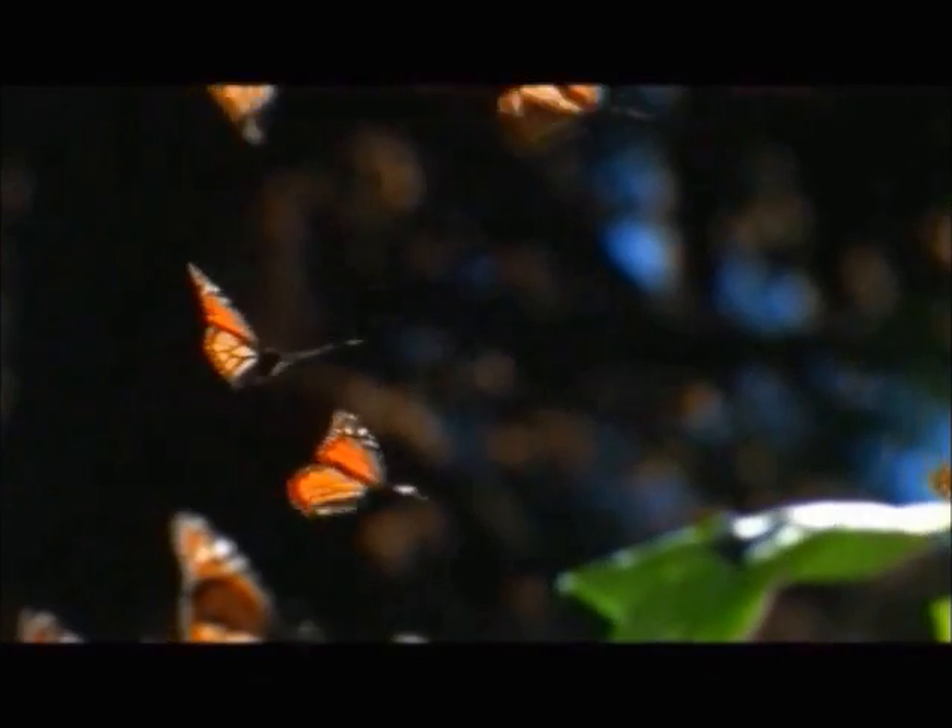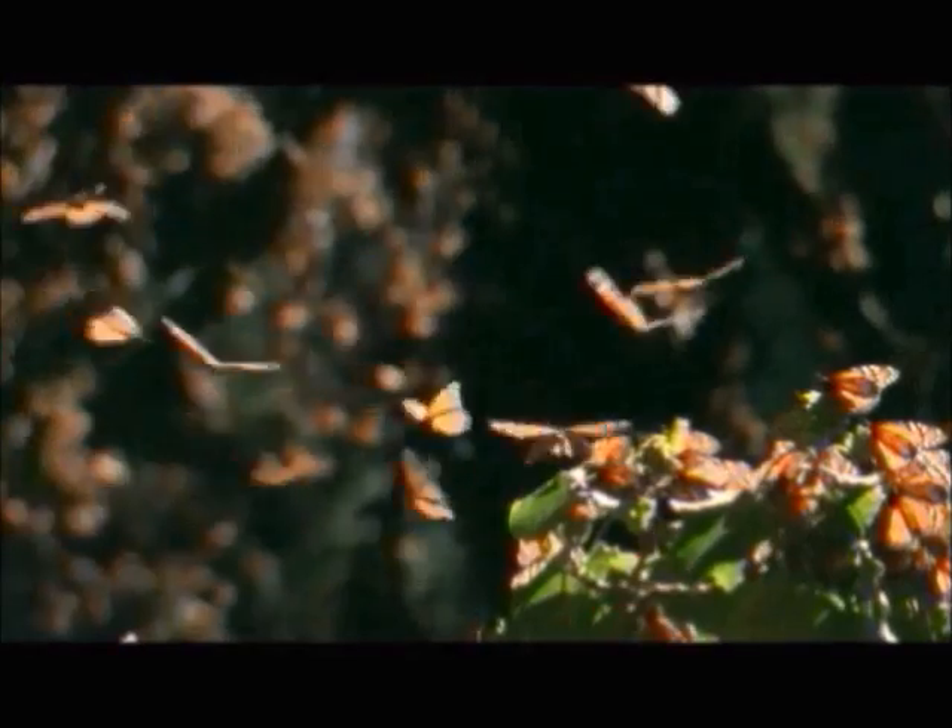Most butterflies do not fare well in cold temperatures, so they either die or migrate to a warmer climate. External cues, such as shortening of the days, cooler temperatures, and plant senescence, trigger diapause in butterflies, alerting them to begin the migratory process.